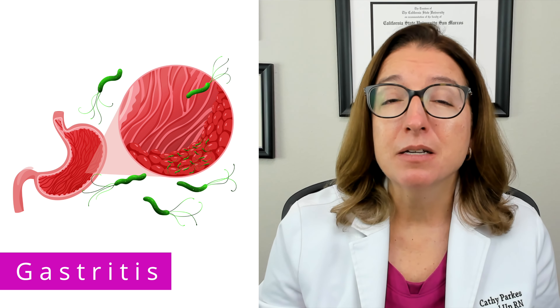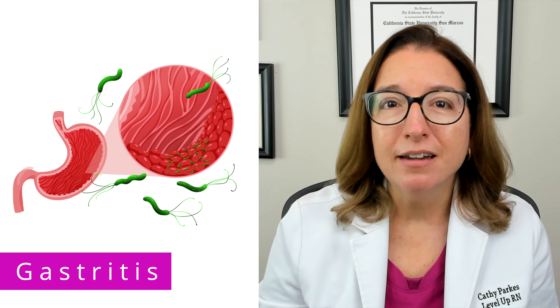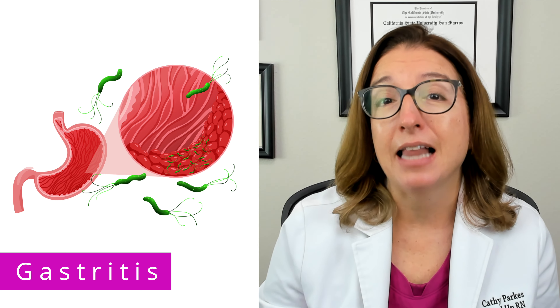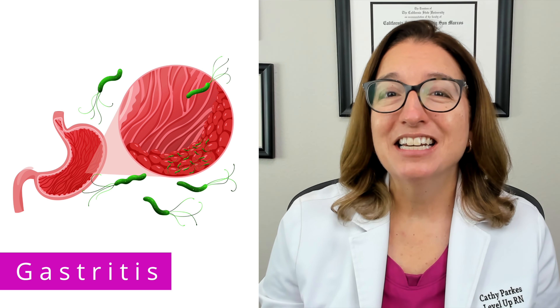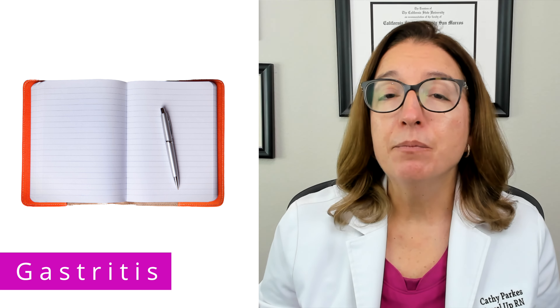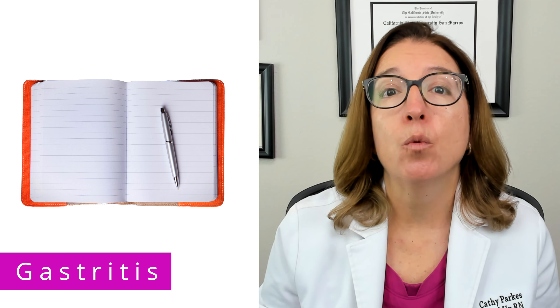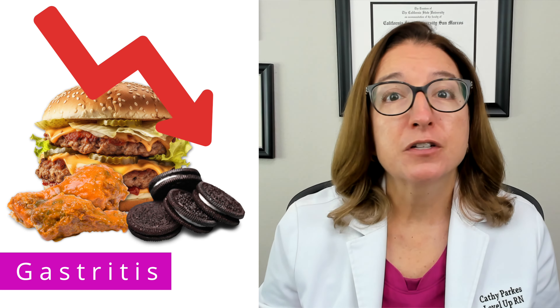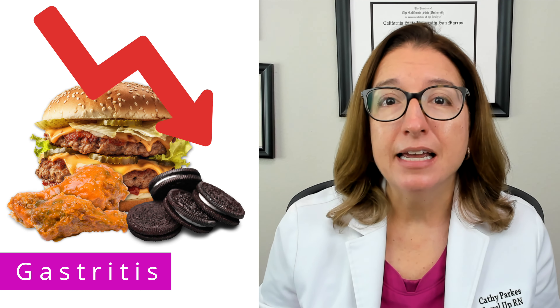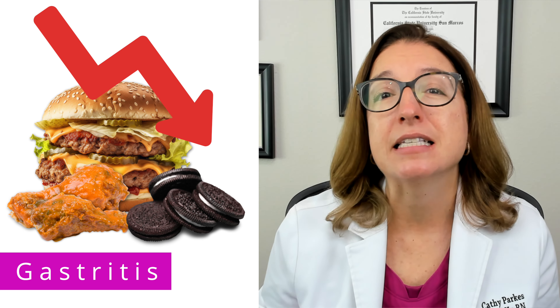Signs and symptoms of gastritis include abdominal pain, heartburn, bloating, nausea and vomiting, and a lack of appetite. In terms of nutrition and lifestyle guidance for gastritis, keeping a food symptom journal can help identify foods that worsen symptoms. For some people, reducing intake of fatty, spicy, or acidic foods can help ease symptoms.